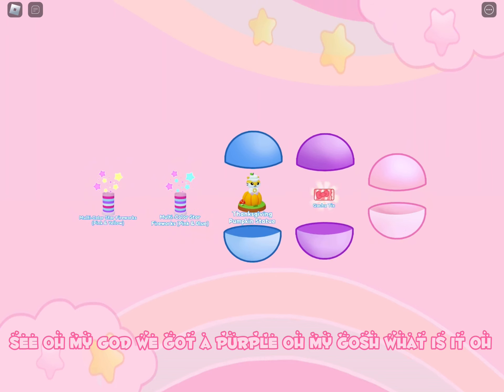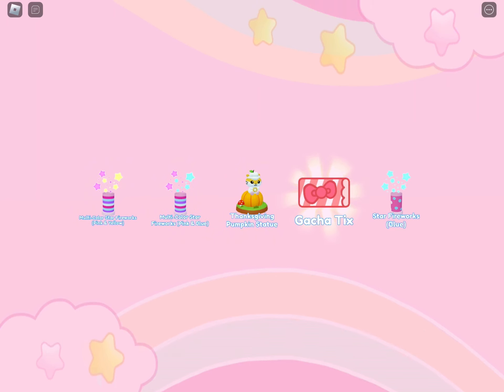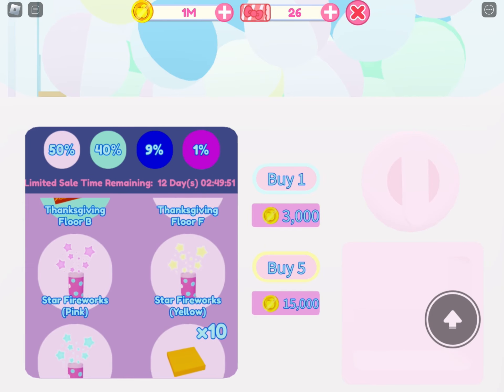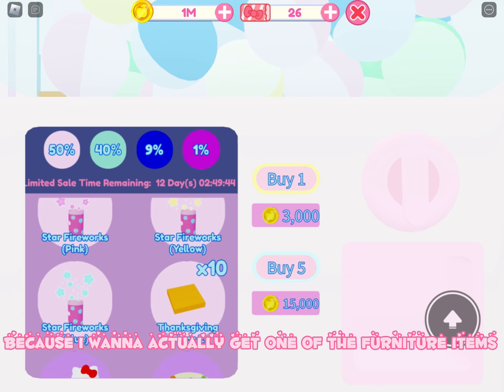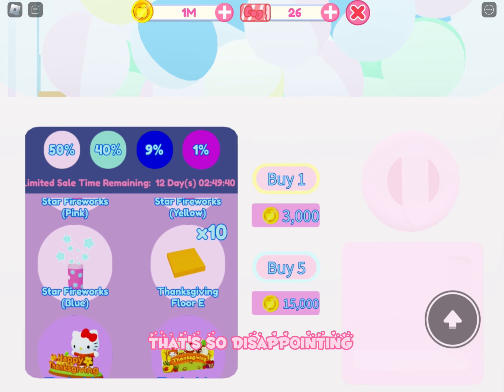Oh my god, we got a purple! I got a gotcha ticket. Are you serious? That doesn't even count as a purple. I'm just going to keep on buying because I want to actually get one of the furniture items. I don't want a gotcha ticket — that's so disappointing.